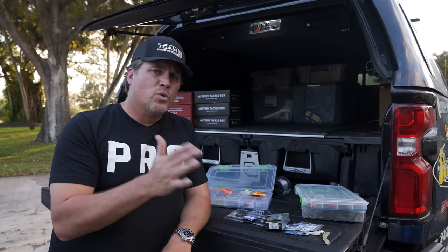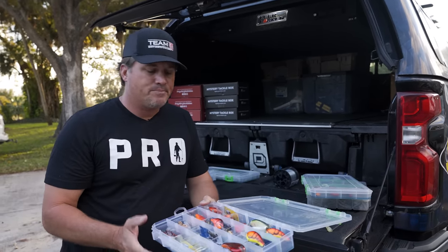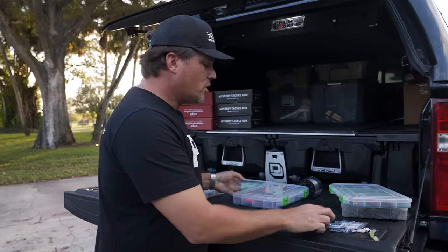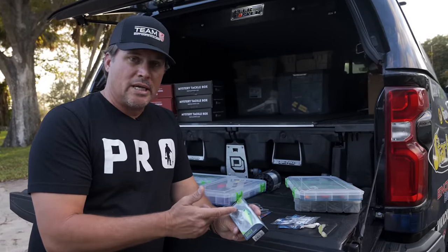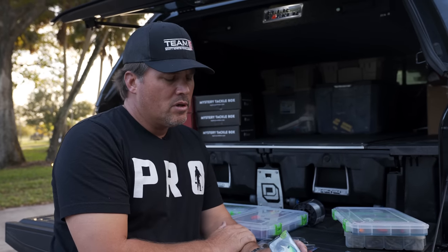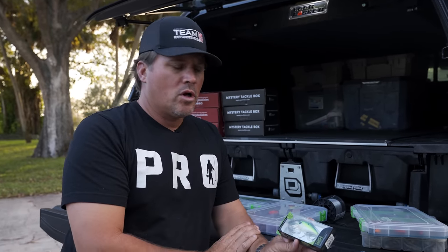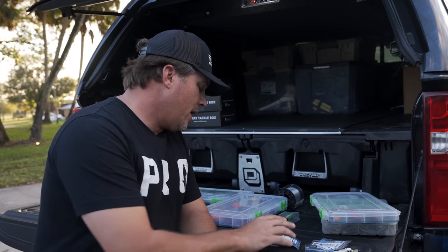I throw 10-pound line for two reasons: it throws well, gets those baits farther out and a little deeper quicker, and gives a more subtle, better action to the bait. If you can get away with 10, throw 10. If you have to go to 12, that's the max — do not rig these flat side baits on 15 or 17-pound line; you'll hardly get bit. The square bills you can get away with a little heavier line, typically 12 to 15, but you'll fish those shallower. On a warming trend, square bills up shallow on flatter banks with rock can be deadly.